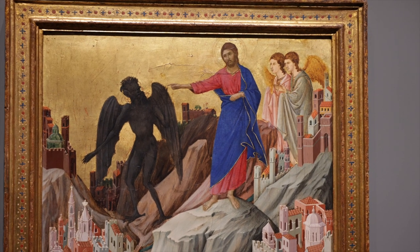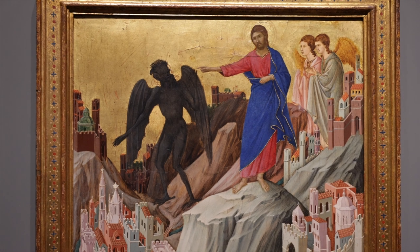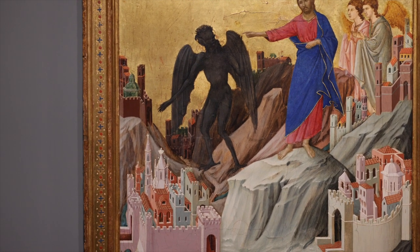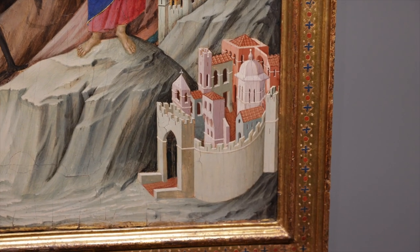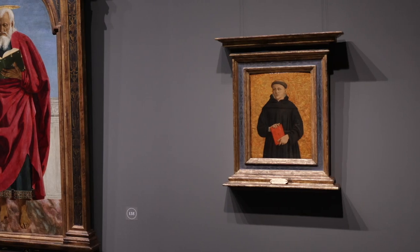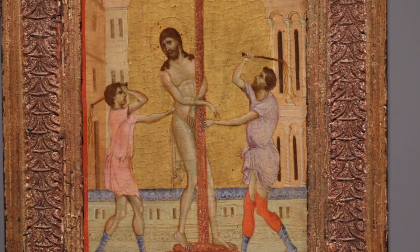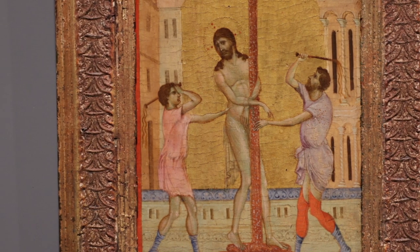Duccio's 14th-century viewers, enthralled by the visual splendor of the gold — did they wonder where it all came from? Did they think of lands far away, of merchants and trade and long voyages? Or did seeing the gold transport them to another world entirely, beyond the earth, to a sacred realm they could only visit in their minds?